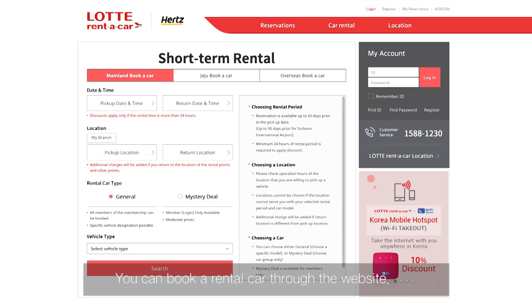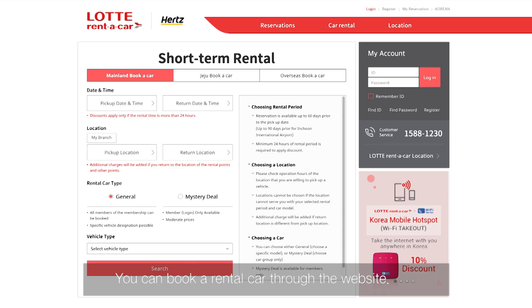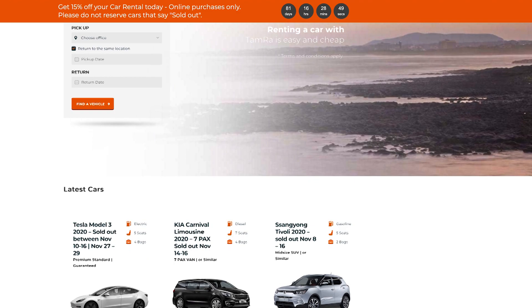You have to book your rental car before you travel. You can book through the website. Lotte Rental and Tanma Rent-A-Car have English websites.